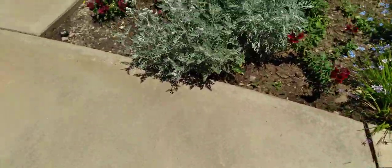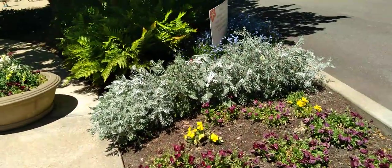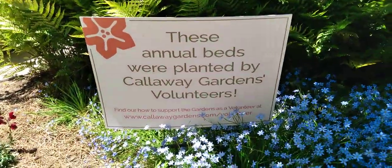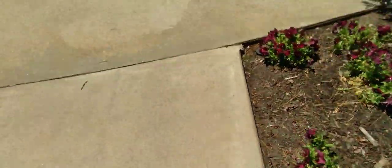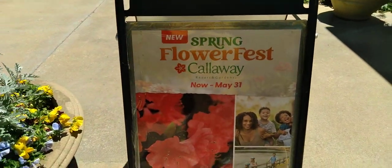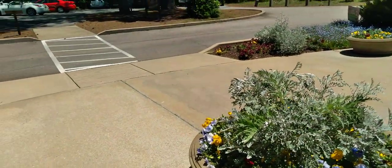And you never know what you might see — it's a beautiful, beautiful, beautiful place. They're having their spring flower fest right here through May 31st. It is so beautiful out here. I love coming.